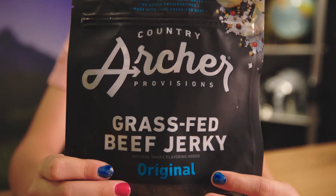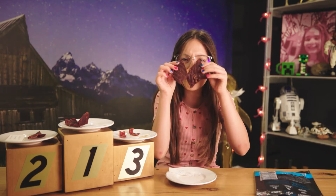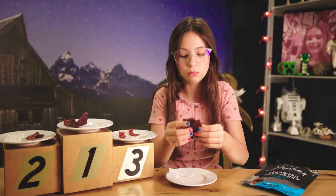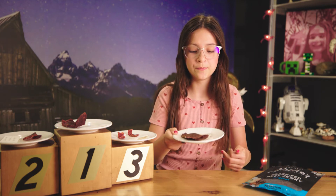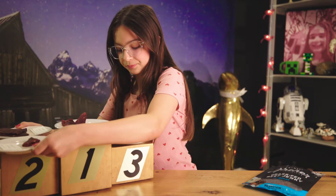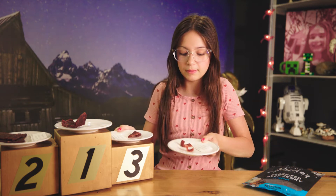Now we have Country Archer Provisions Grass-Fed Beef Jerky Original. We got another big rib cage piece — look how big this is. It's really juicy and the flavor's a little barbecue-y. That is really, really good. I'm gonna have to say Country Archer Provisions is gonna go to second and Rural King Original is gonna go to third.